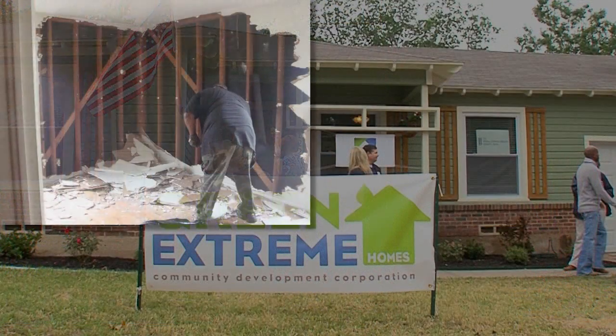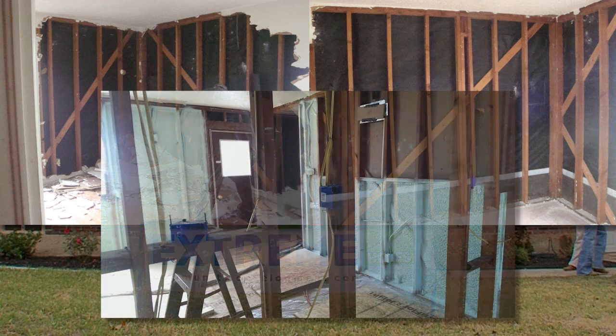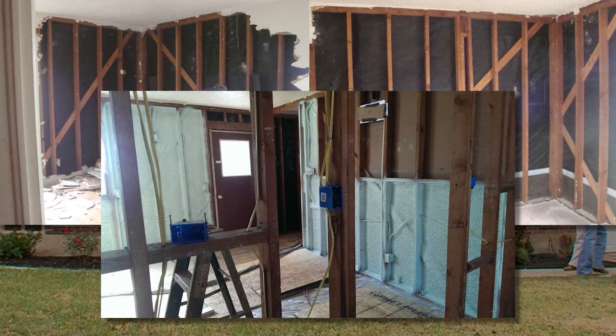This is the first deep rehab on a house this age in the country and we're so glad that it happened here in the city. It's just amazing — if you would have seen what was inside the walls, or better yet what was not inside the walls. Now the walls are covered and this house will truly be an energy efficiency product.